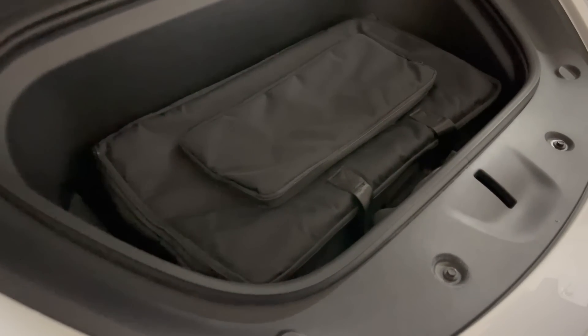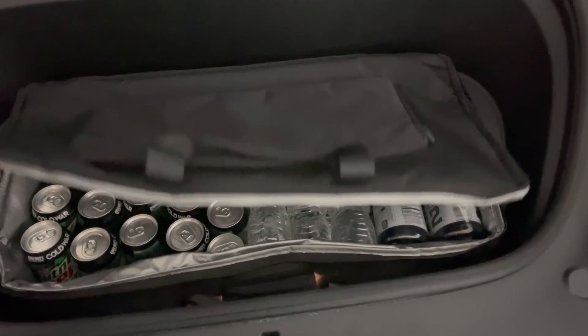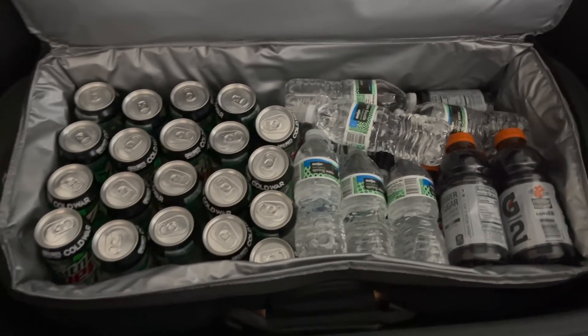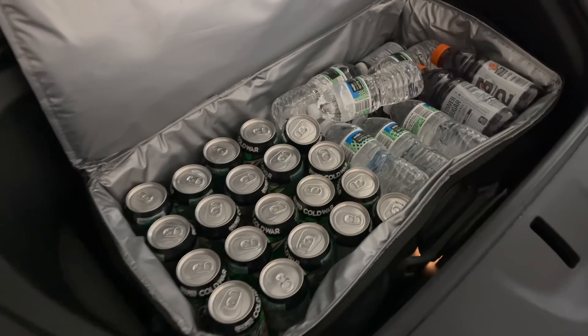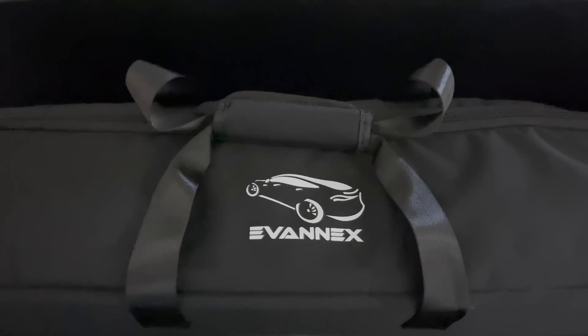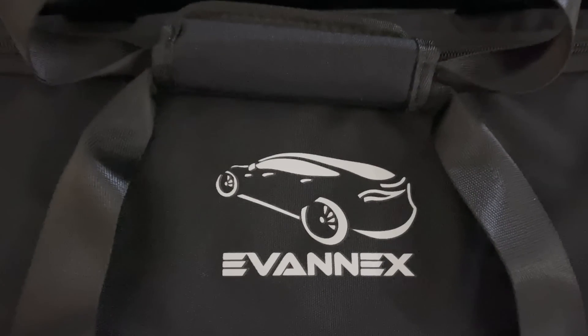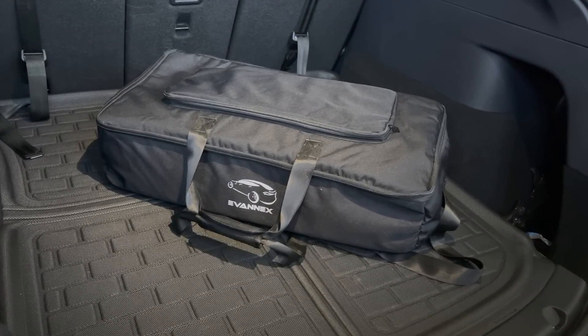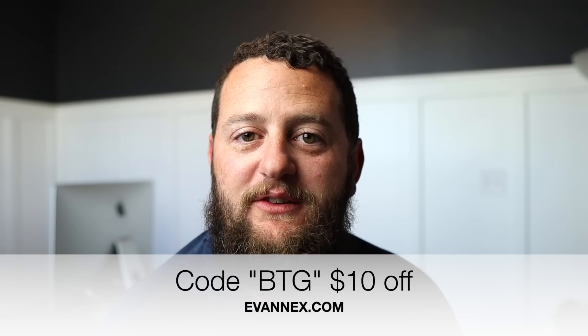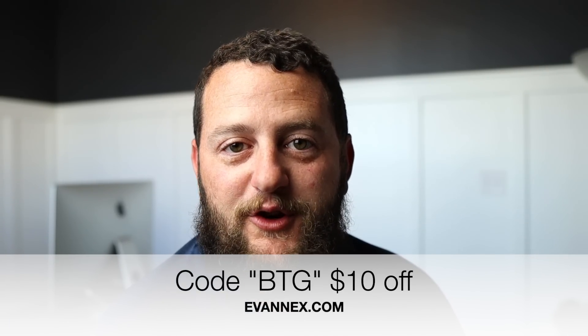This next product is another product from Evannex — it's just shy of $50 and it is a frunk cooler. This frunk cooler is massive. It fits nicely in the frunk and holds a ton of beverages. So whether you're headed to a tailgate or on a long road trip and need to take beverages with you, this is the best way to do it. It has heavy duty straps, so while it holds a large capacity, it's also not going to fall apart when you carry it from the car to perhaps the beach. I really love this frunk cooler. By using code BTG on the Evannex website, you'll save $10 on $100 that you spend. I highly recommend this frunk cooler.